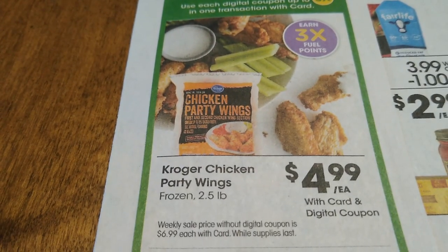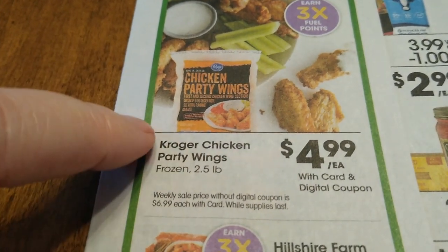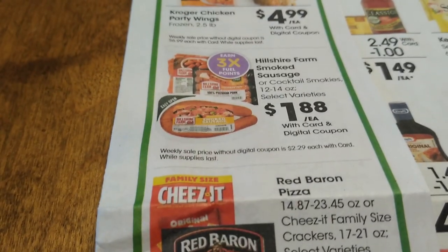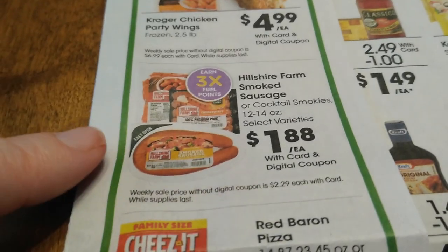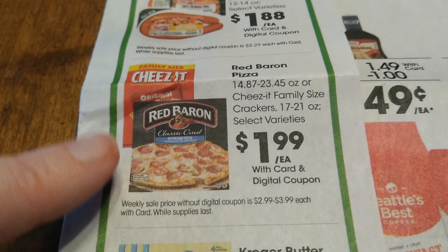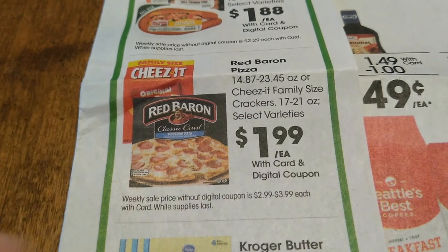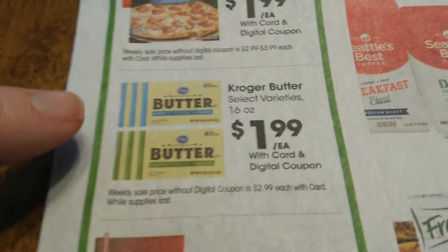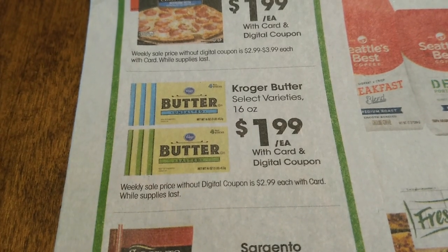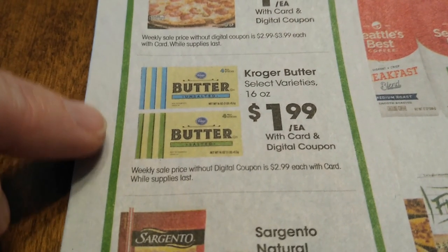You can grab Kroger chicken party wings for $4.99 each — actually a really good deal; I was going to purchase wings last night and I'm glad I didn't. That also gets three times the fuel points. Hillshire Farm smoked sausages or cocktail smokies are just $1.88 — great deal. Red Baron pizza is $1.99 — stock up time. Cheese and crackers family size for $1.99. I'm completely out of butter — I had to buy one pack last night at $3.29 full price, so I'm stocking up with all five of these.